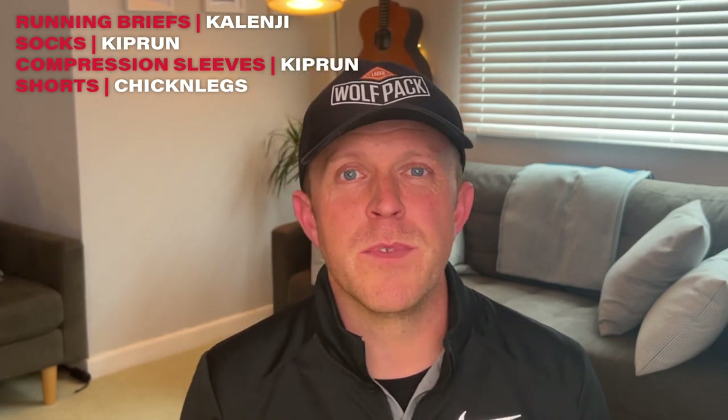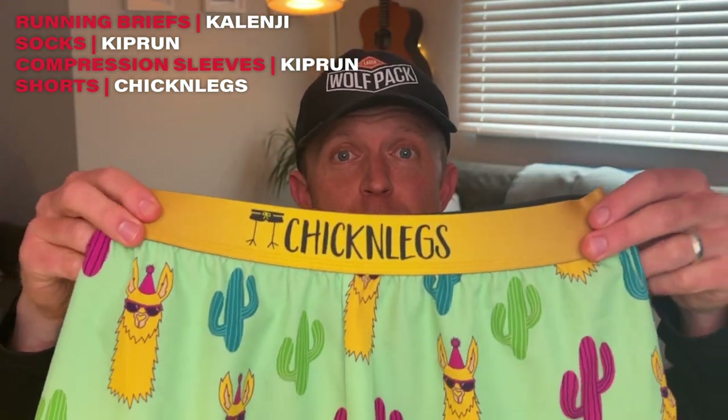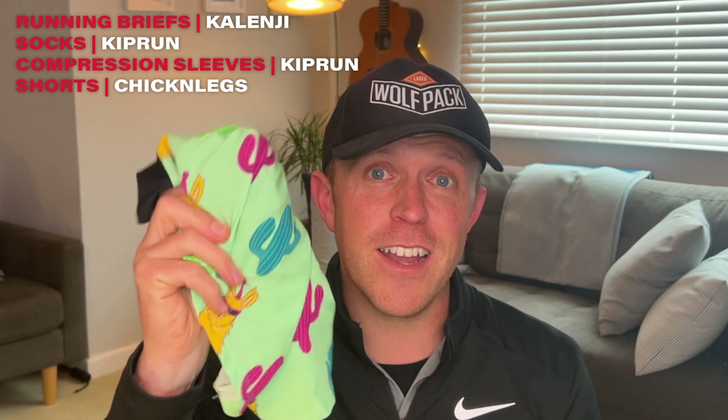Now let's start to look at some of the more exciting stuff — the clothing. I picked up these amazing shorts in America whilst I was there last week. These are Chicken Legs green llama shorts — you will not miss me on the start line in these shorts.